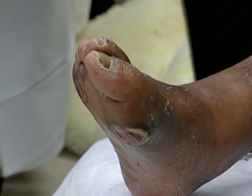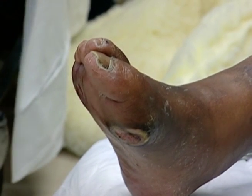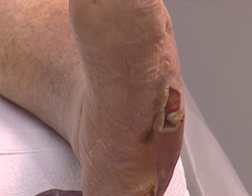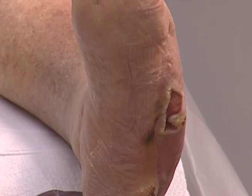Dry or cracked skin and calluses can also cause trouble. Left untreated, these conditions can create a foot ulcer or open sore. The ulcers can then lead to more serious infections such as gangrene or bone infections, which may necessitate amputation.